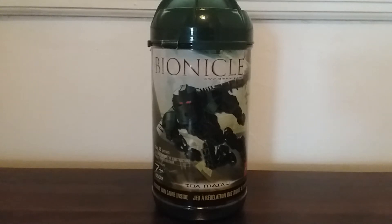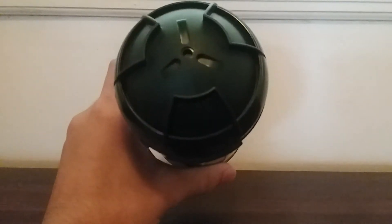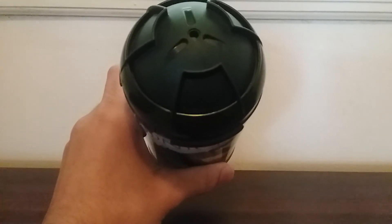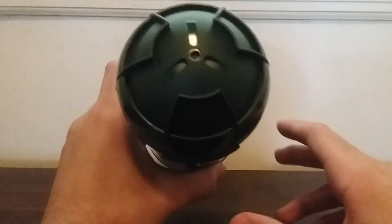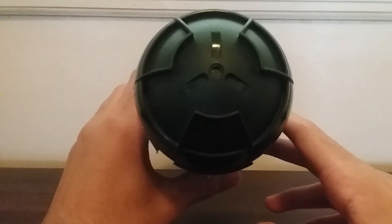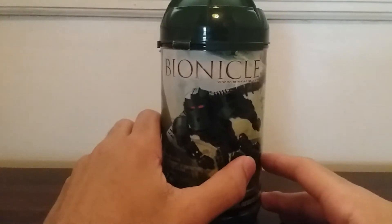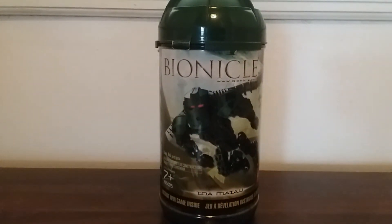Another thing I'd like to mention is that on the top there is a peg hole. I kind of see this canister as partially a LEGO piece, which is something you don't see very often — I know they did that with some of the Racers sets. But honestly, if I were to get another Toa set from this era, I would not accept it if it doesn't have the canister, because I think this is a real LEGO piece. It would be a set missing pieces without the canister.